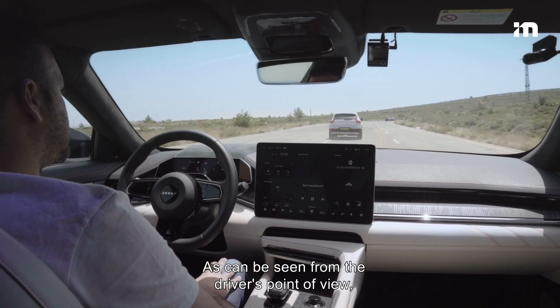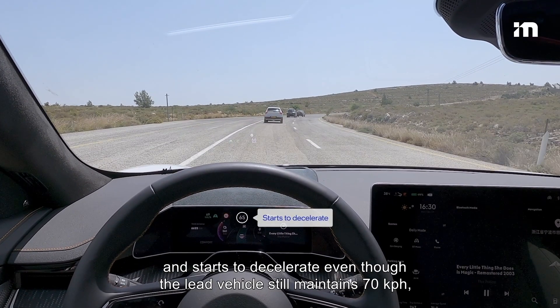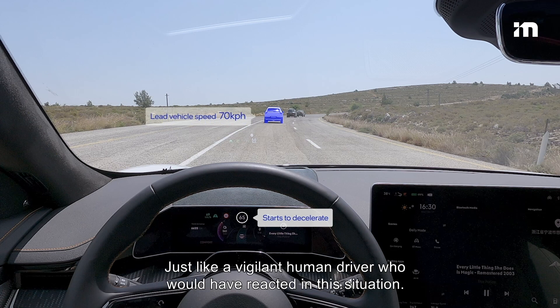As can be seen from the driver's point of view, the Zeeker detects the stationary vehicles and starts to decelerate, even though the lead vehicle still maintains 70 kph — just like a vigilant human driver would have reacted in this situation.